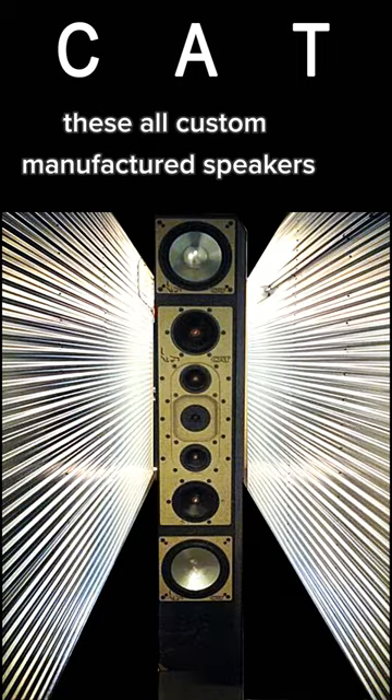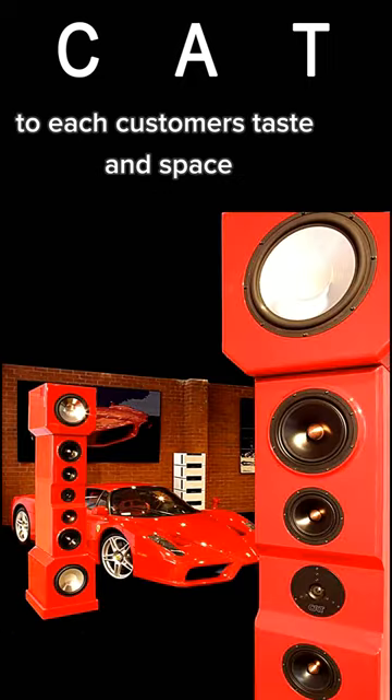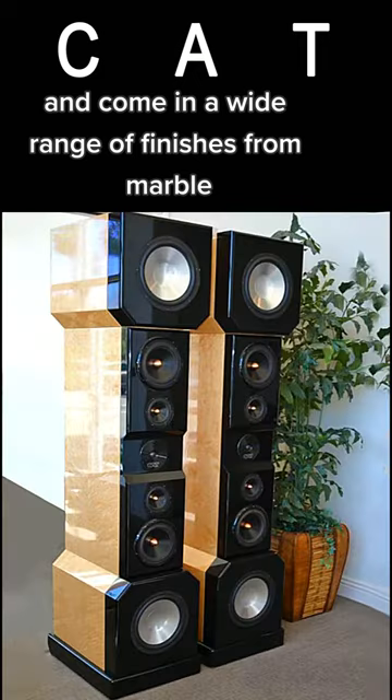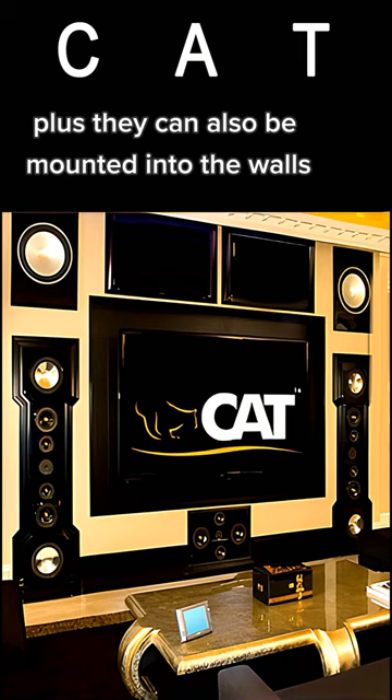These all custom-manufactured speakers are designed and tuned specifically to each customer's taste and space, and come in a wide range of finishes from marble, concrete, aluminum, and titanium. Plus, they can also be mounted into the walls.